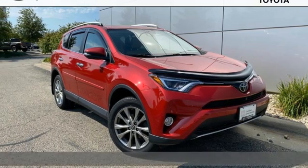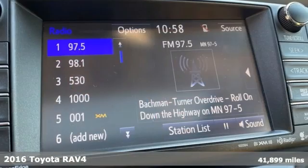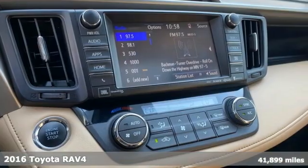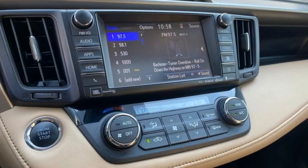Here's a 2016 Toyota RAV4. Feed your adventurous nature in this stylish and smart SUV. You'll look forward to every drive with features like these.